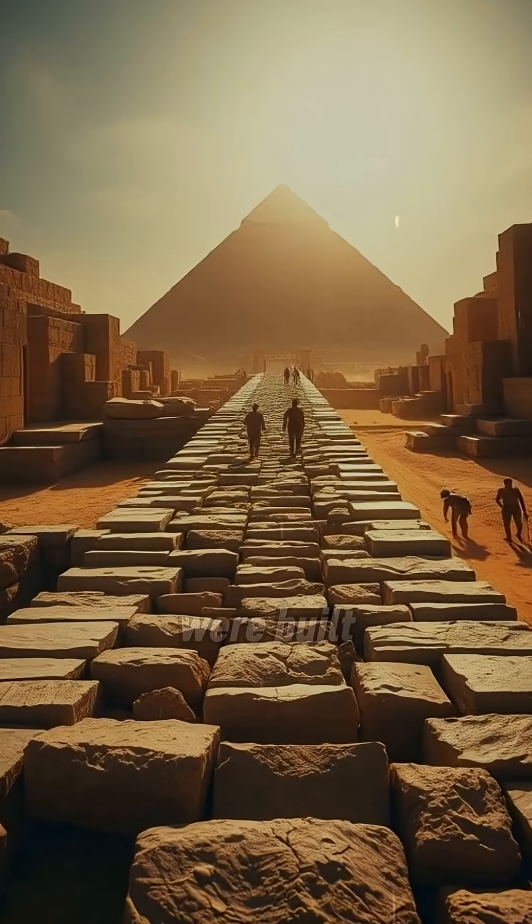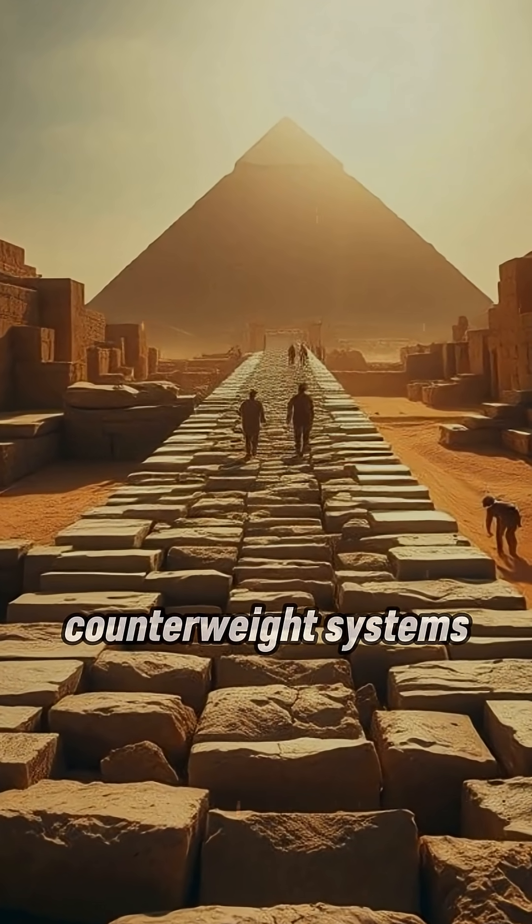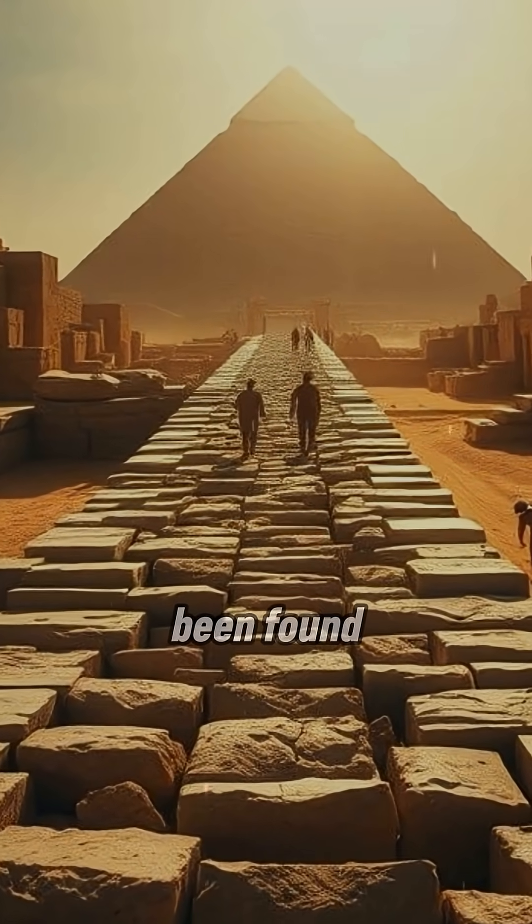Some say massive ramps were built. Others believe the stones were lifted with ingenious counterweight systems, but no conclusive evidence has ever been found.